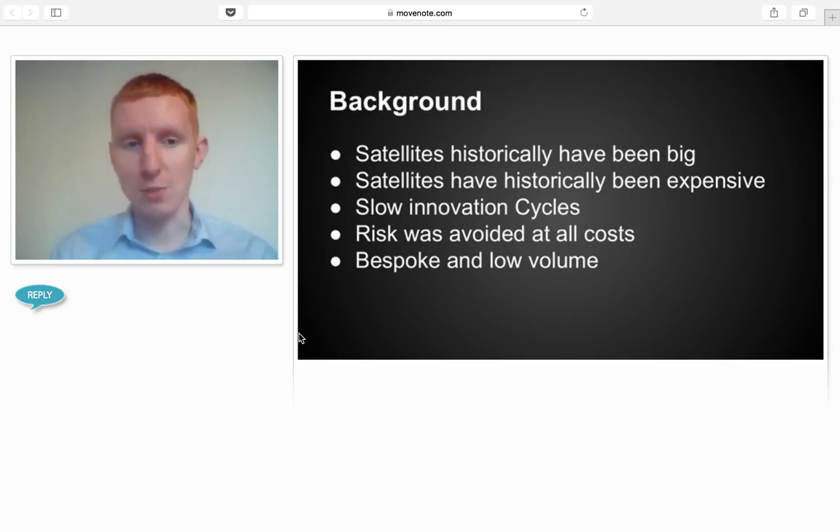Traditionally, satellites have been expensive, with slow innovation cycles, high recurring costs, and bespoke with no volume. So we're trying to get up to a higher volume rather than bespoke — that's our sort of goal.